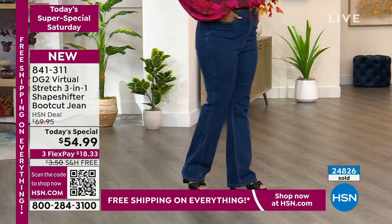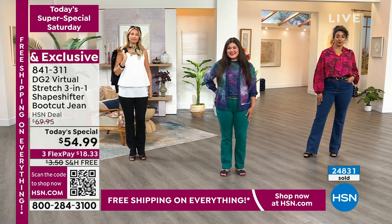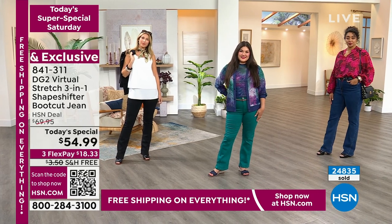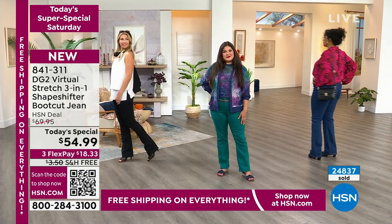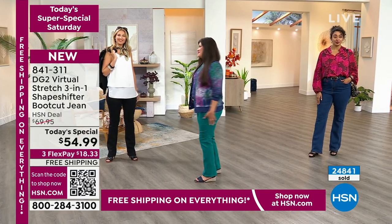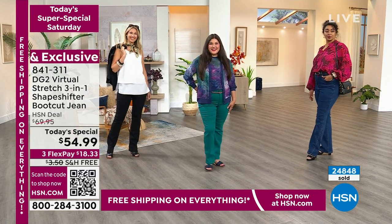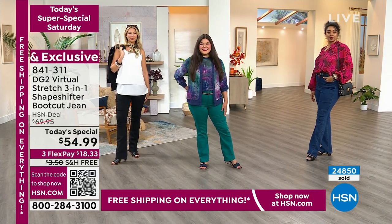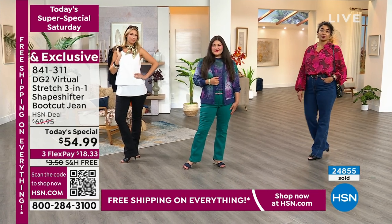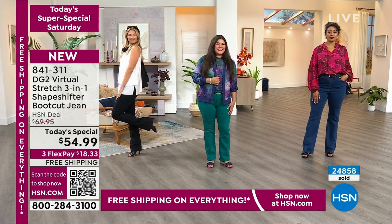I'd love to show the gorgeous rendering of the look that Kenya is wearing, because we did some really fun illustrations to show you how to wear the Today's Special. We actually have one styled in the same profile as what Kenya is wearing with that new peasant top. We did these little fashion illustrations to inspire you on how to put looks together.